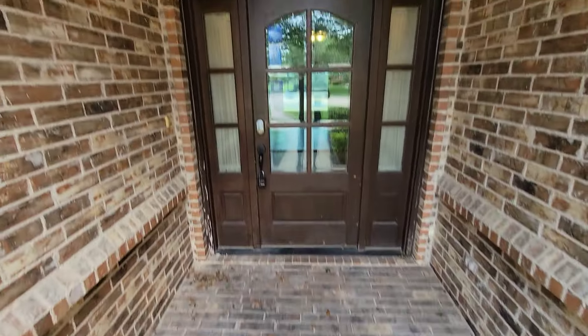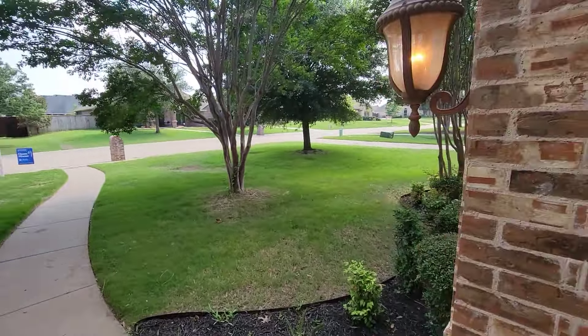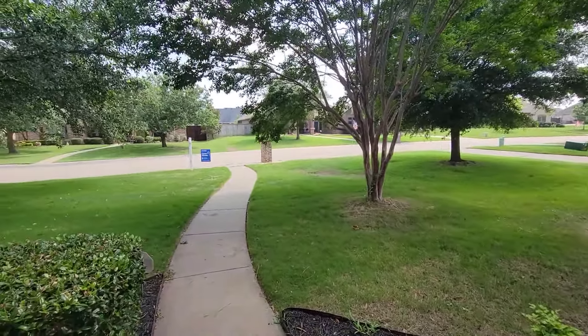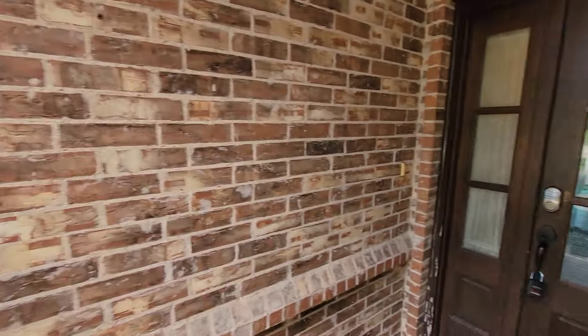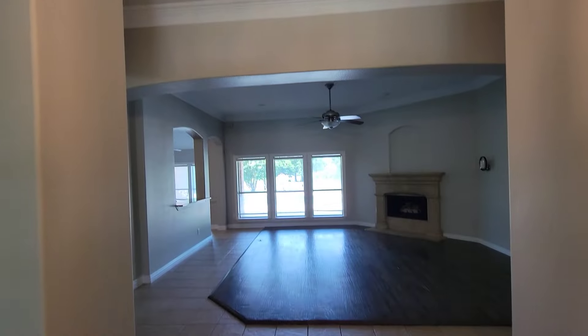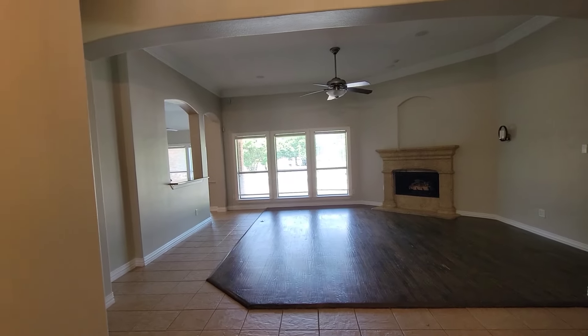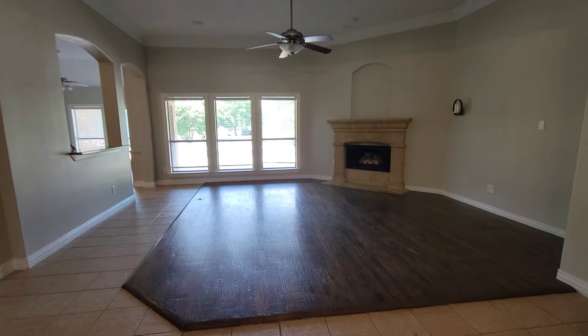This is the porch right here. Is it a nosy-man porch? Y'all tell me, is this a nosy-man porch or not? Anyway, we're going to go inside and check it out. To entry. The family room right there, straight ahead.